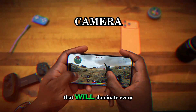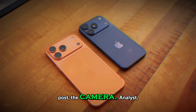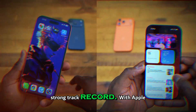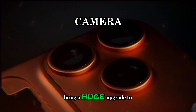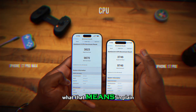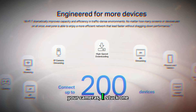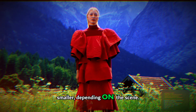Now let's move to the part that will dominate every ad, every billboard, every social media post — the camera. Analyst Ming-Chi Kuo, who has a strong track record with Apple leaks, says the iPhone 18 lineup is expected to bring a huge upgrade to the main rear camera: a variable aperture lens. If you don't shoot on big cameras, here's what that means in plain English. Most phones today use a fixed aperture — your camera has one size forever. A variable aperture can physically open wider or close down smaller, depending on the scene.